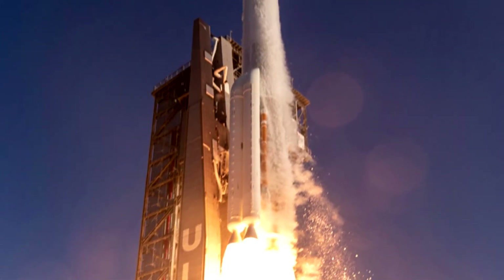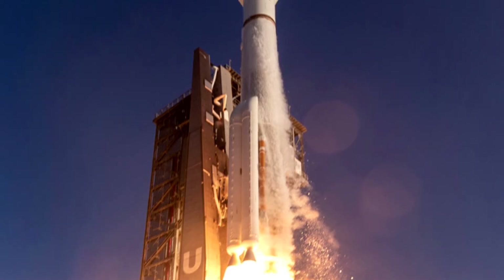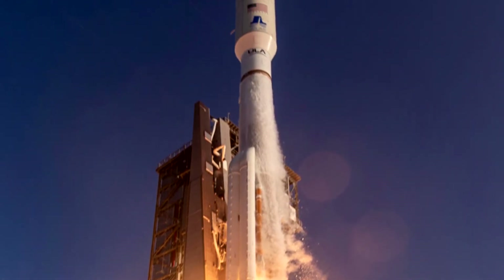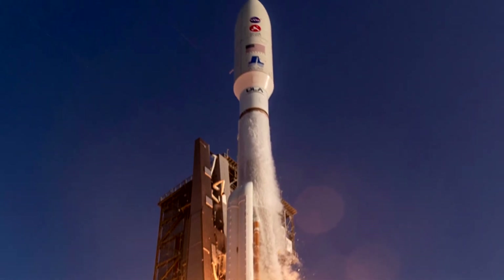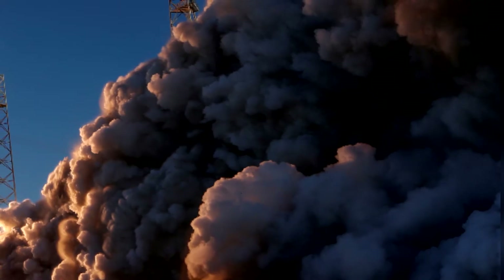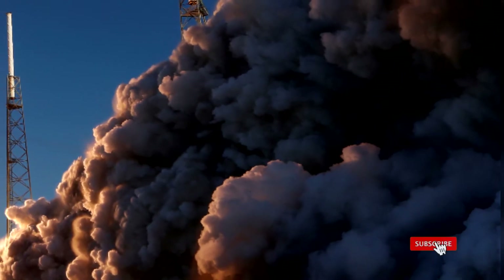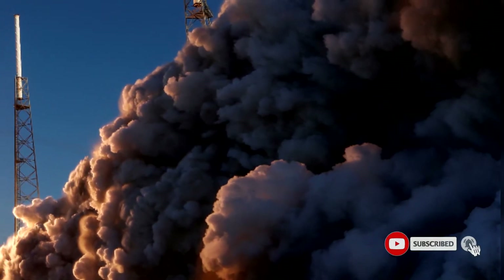The engine fired for a second time and the spacecraft separated from the Centaur as expected. Navigation data indicate the spacecraft is perfectly on course to Mars. Mars 2020 sent its first signal to ground controllers via NASA's Deep Space Network at 9:15 am EDT.